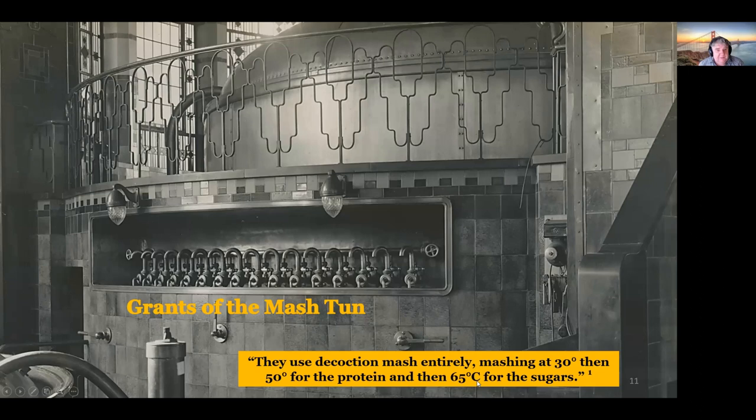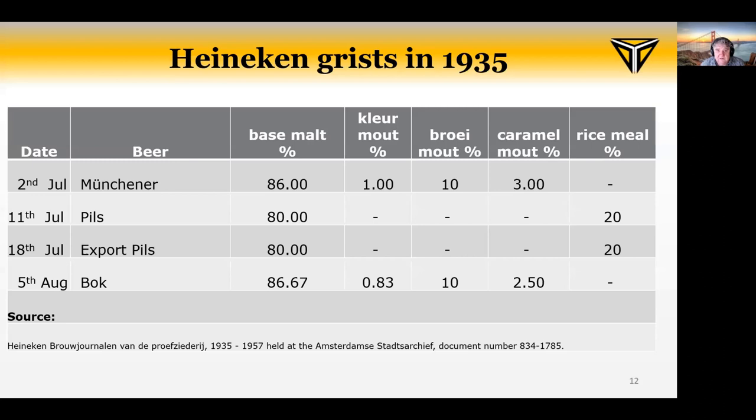Here's the mash tun with a very beautiful-looking grant. This is typical of brew houses put up in the late 19th century — very ornate, with lovely stained glass windows. It's very similar to the 1930s brew house still on display at the Amsterdam brewery. They obviously spent a lot of money. Another brewery very like this is the Anheuser-Busch plant in St. Louis, which is also a beautiful brewery.